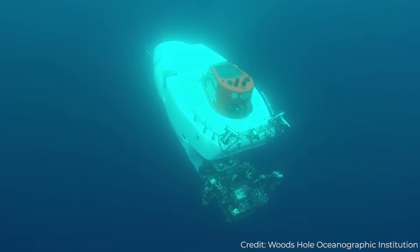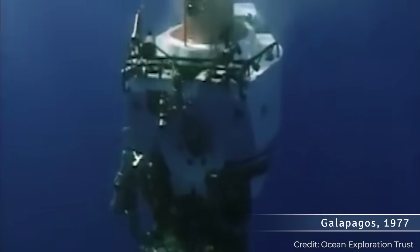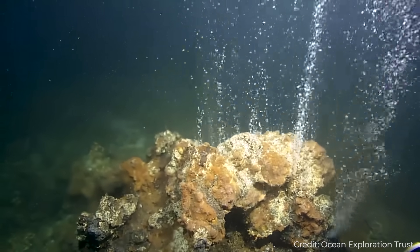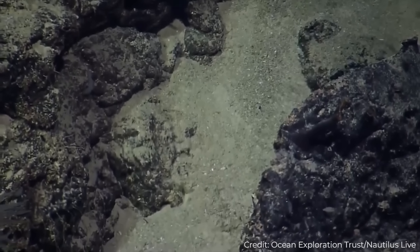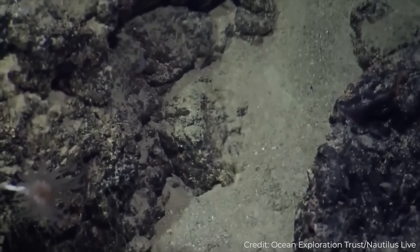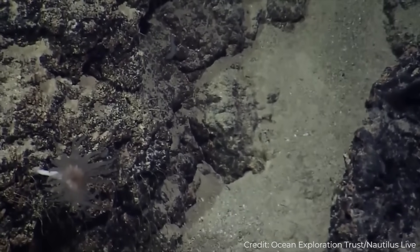The three pilots navigated to the spot where the temperature spike occurred, and what they found stunned them. Coming out of small cracks in the ocean floor was warm, shimmering water. They had successfully found what they had hoped to — the first-ever-discovered deep-sea hydrothermal vent.